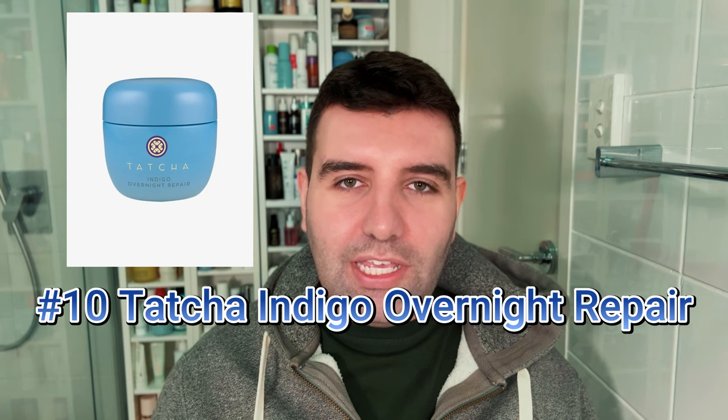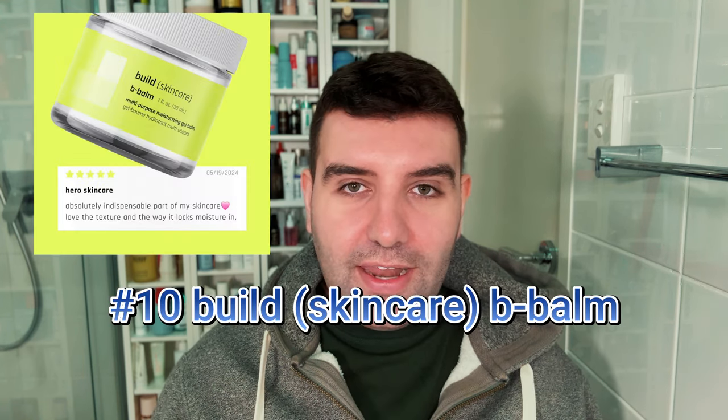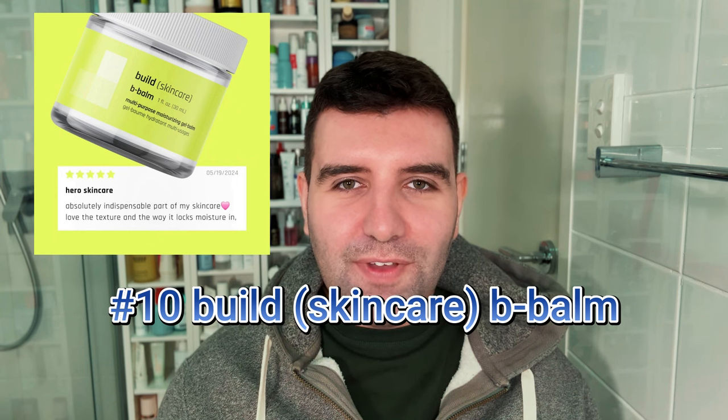Starting with number 10, the Tatcha Indigo Overnight Repair. This is like a serum in cream and feels super comforting — it almost creates like a veil. Tied at number 10 is the Build Skincare B Balm, a personal favourite, like an all-time ride-or-die favourite. I said the Tatcha creates a veil — B Balm is like it creates a halo.